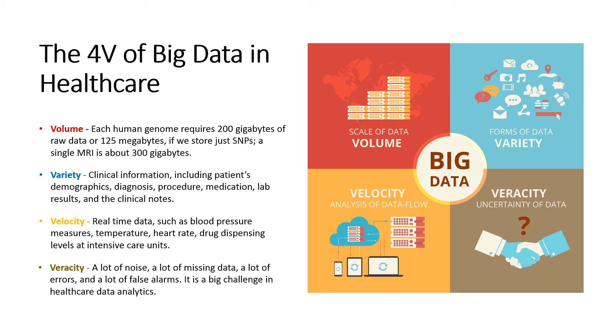Volume: Healthcare generates a large volume of data. For example, for genomic data, each human genome requires 200 GB of raw data, or 125 MB if we store just SNPs. For medical imaging data, a single MRI is about 300 GB. Medical imaging data generated in the US per year was estimated to be 100 GB.